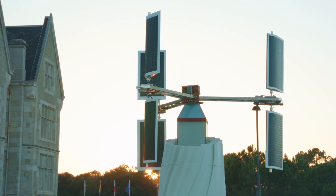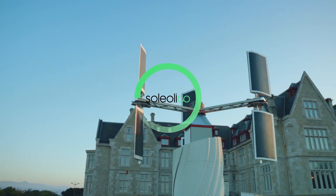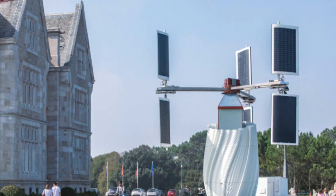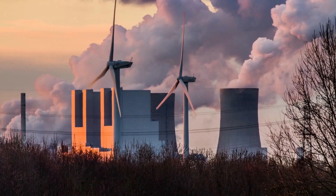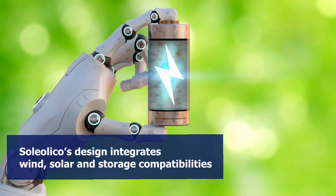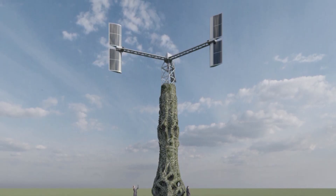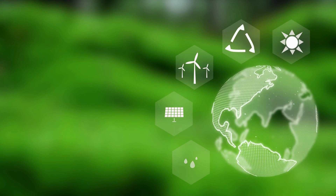Soleolico is a groundbreaking startup in the Spanish wind turbine industry, making waves with its innovative hybrid technology. Unlike traditional wind turbines, Soleolico's design integrates wind, solar, and storage capabilities, offering a distinctive high-performance alternative in the renewable energy landscape.